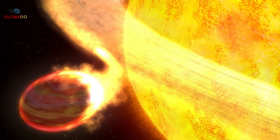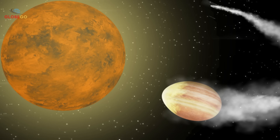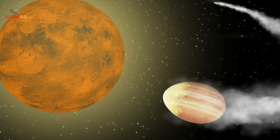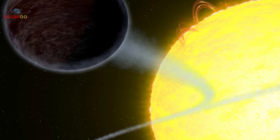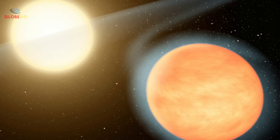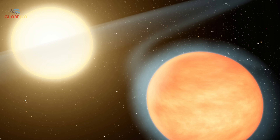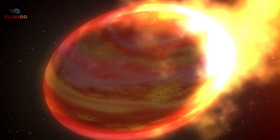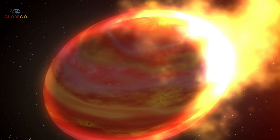Wasp-12b is a gas giant facing planetary death, slowly consumed by its star. NASA estimates it has about 10 million years left before it is fully devoured. This hot Jupiter reaches surface temperatures of 4,000 degrees Fahrenheit. It orbits so close to its star that a year lasts just 1.1 Earth days — shorter than a weekend. The star's gravity pulls its atmosphere away, forming a gas stream flowing from planet to star, like a giant balloon slowly deflating.